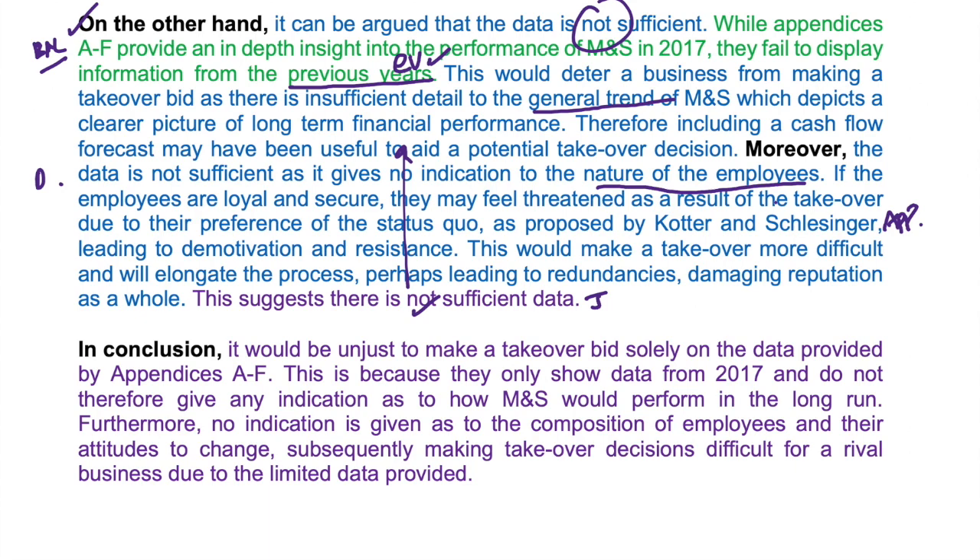Making a judgment here - but before the judgment, it signals to the examiner that you're going to make your conclusion. Within that conclusion, we've said that there just isn't enough data - it's limited. There's limited information about the employees mentioned earlier, and there's no data from previous years. So basically there's not enough information, and that's justified through your analysis, which was definitely developed.